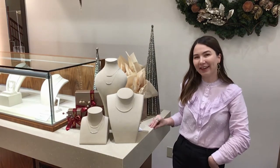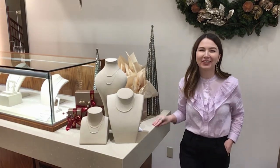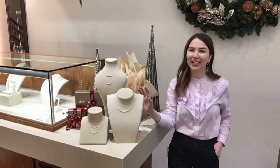Welcome to the Clark's Holiday Shopping Guide. I'm Amanda Woodruff, the store director at Clark's, and I'm here to talk to you about the Diamond Bar Necklace.